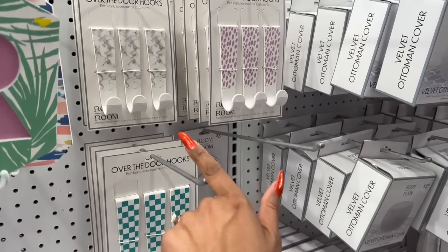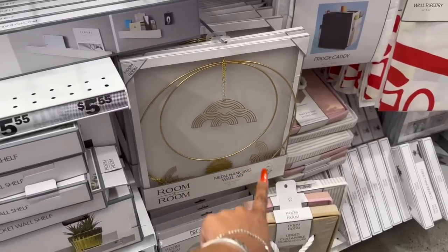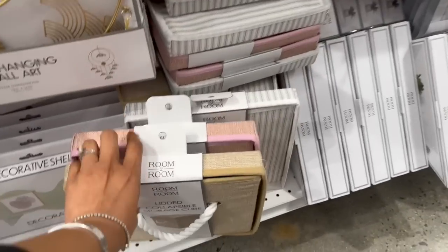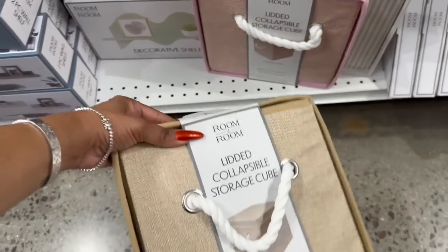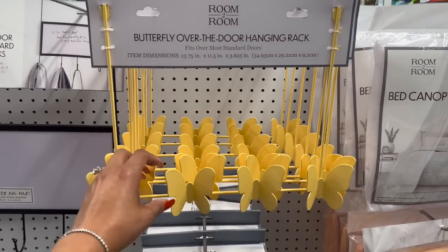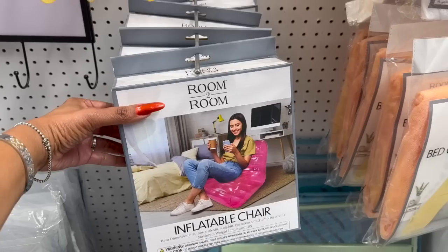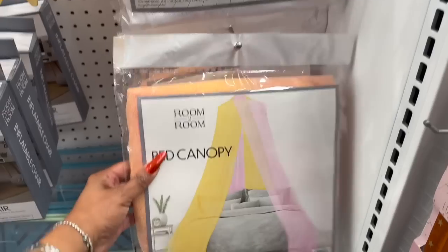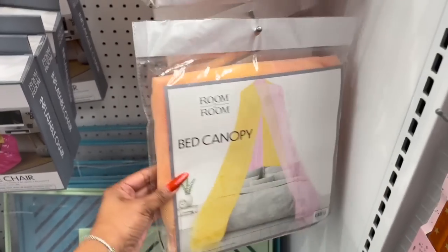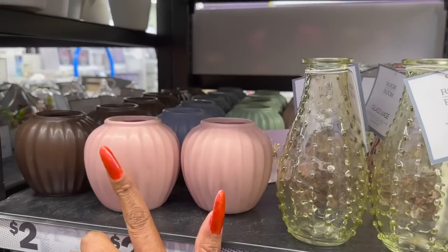Over-the-door hooks for five fifty-five — those look new. And look at this collapsible storage — stack two or more for extra space. Lots of new items! They also have it in yellow, and look at this inflatable chair for five fifty-five — that's actually kind of cool.